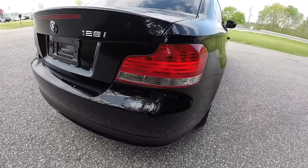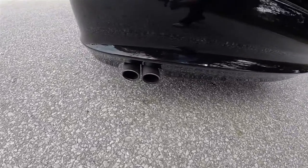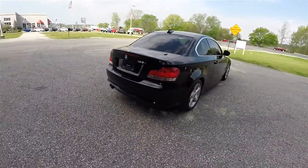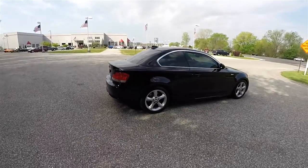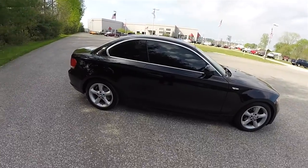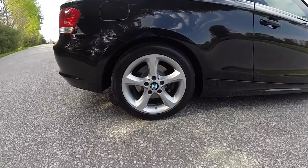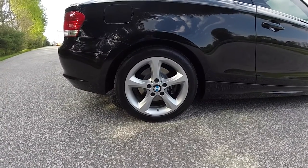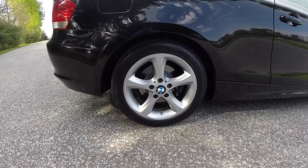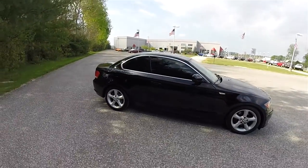Around the rear you do have rear LED tail lamps and bright dual-tipped exhaust. The vehicle also has satin silver window trim and 17-inch silver painted aluminum wheels on 205/50 ZR17 tires. The vehicle also has a power sunroof.